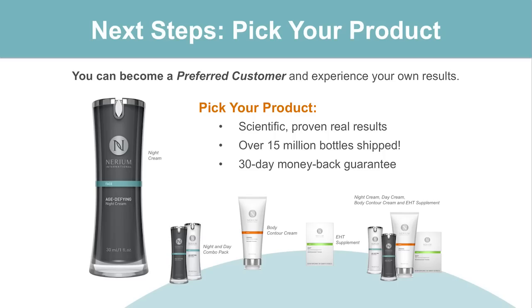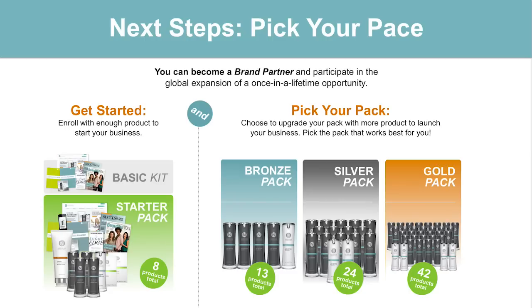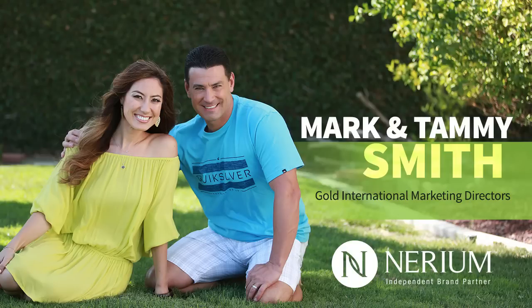So what I invite you to do — your next steps — is to pick your product. The product is a no-brainer: the results are proven, over 15 million bottles have been shipped, and you get that risk-free 30-day money-back guarantee. Figure out what product combination is best for you and then go ahead and pick your pace — how fast do you want to build your Nerium business? Get with the brand partner that introduced you to this presentation, let them know where you want to start. I recommend getting started with the Starter Pack — it gives you enough product for yourself and enough to rotate, share, and sell for retail profits. For those who want to go faster, definitely get your Starter Pack and add on a bronze, silver, or gold pack. Nerium International has had a lot of success in the past four years, but where we're going in the next handful of years is going to dwarf what we've done. Now is the time to get started.